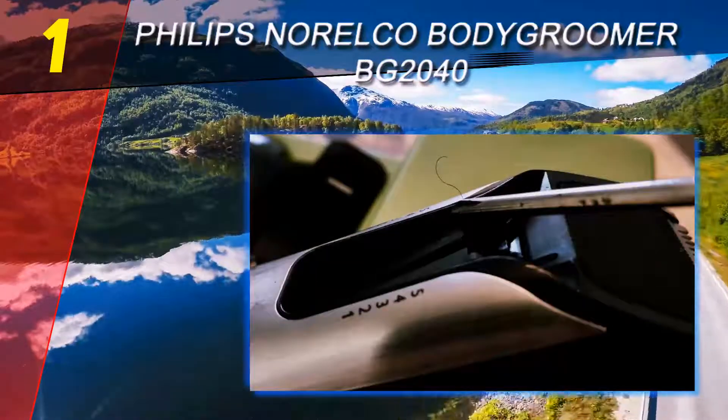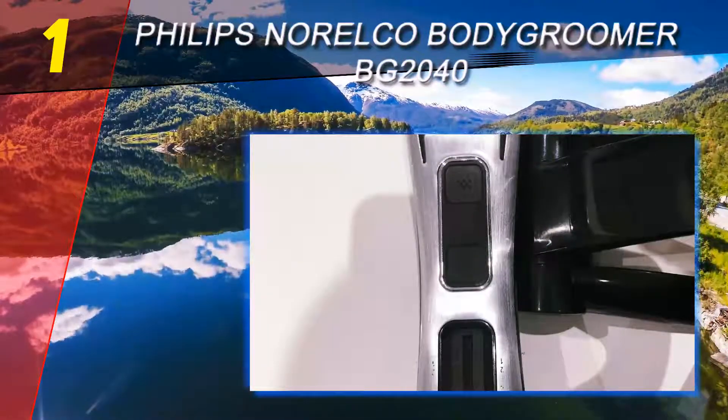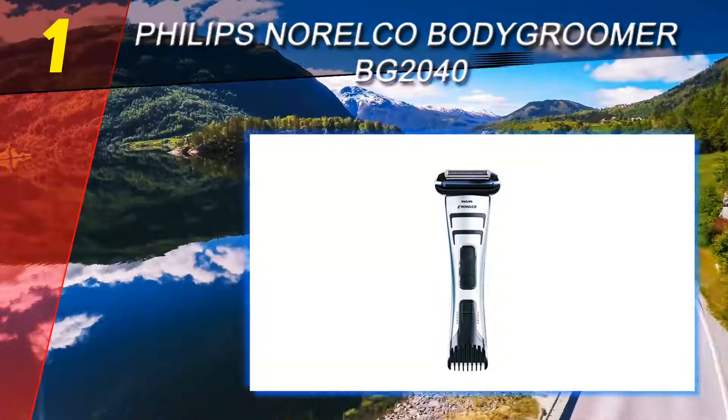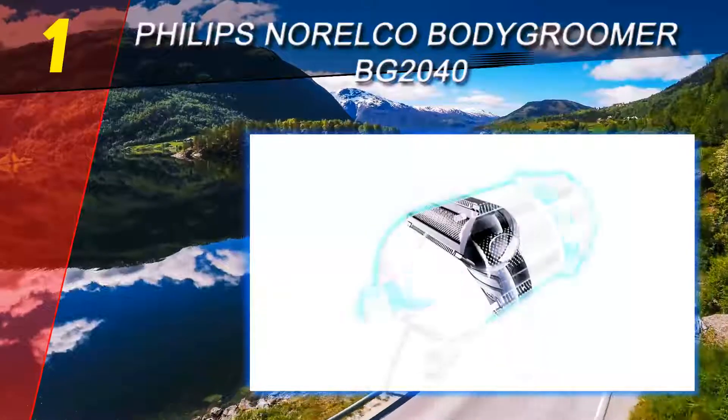Coming in at number one is the Philips Norelco Bodygroom BG2040. It is an all-in-one beard trimmer — besides beard trimming, you can use it for other parts of the body as well, and it is 100% waterproof. The Philips Norelco Bodygroom 7100 BG2040/49 has taken the top position among the best beard trimmers of 2019, as it comes with a lot of options.